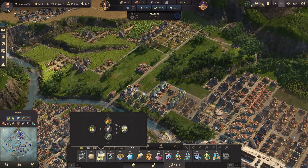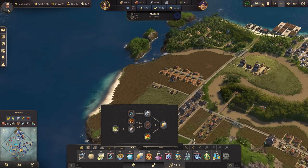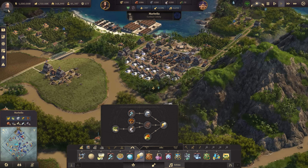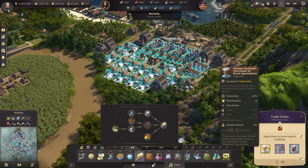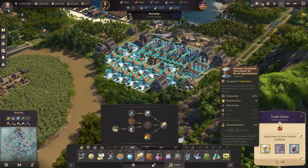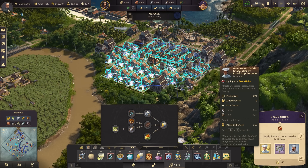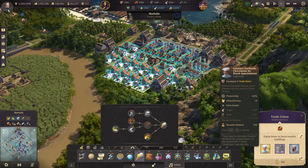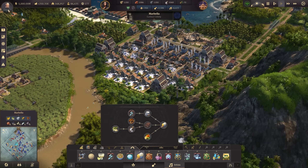For the ice cream side of things, there are some items and characters that will actually provide some sugar back if you put them in the radius of one of these factories. For instance, Generaro Garibaldi, Chocolatier by Royal Appointment — he actually provides back some sugar and some rum. So I think stacking him on some ice cream factories and anything else we can put in there, like another chocolate factory, is going to be really helpful in generating the sugar I need without having to plant more sugarcane and refine it. That's what I'm hoping to do. Let's get cracking.